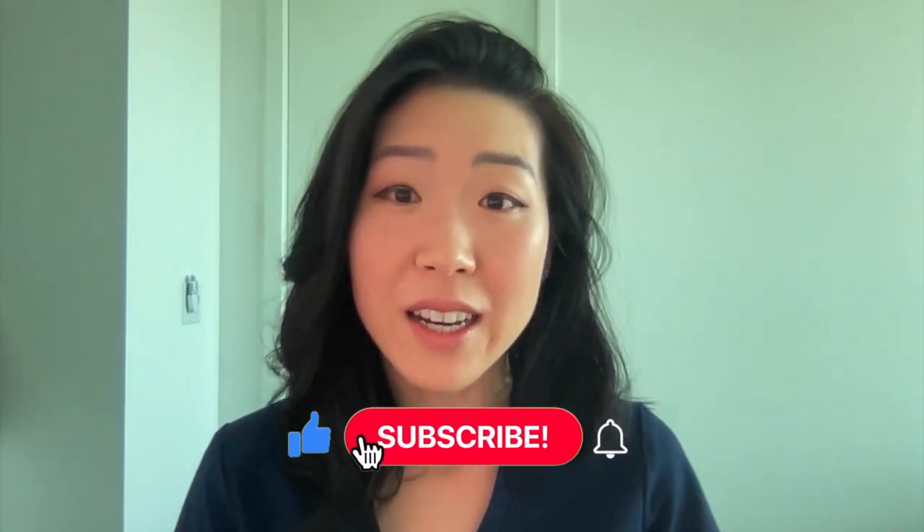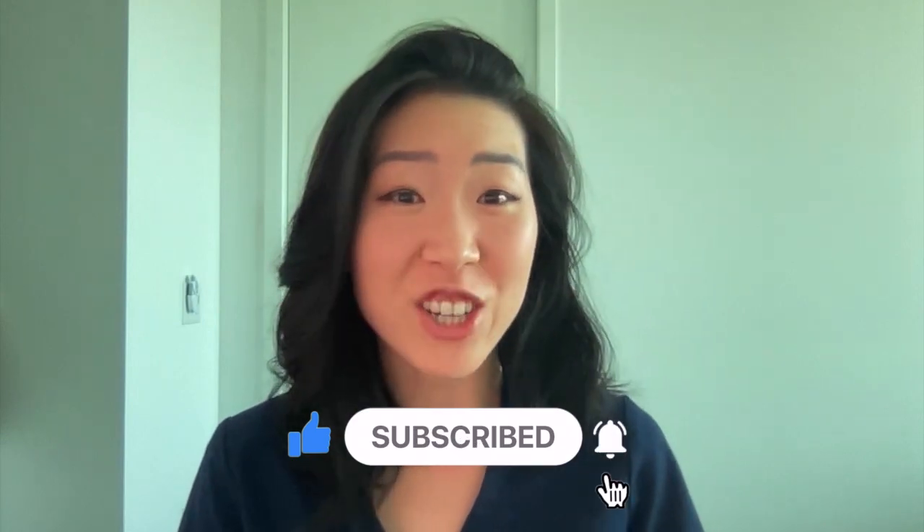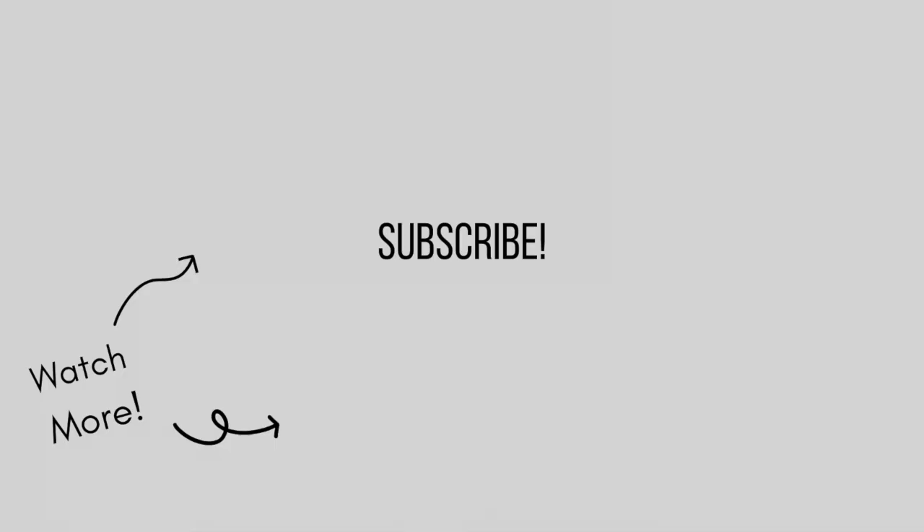I hope this video was informative, and if it was, please like and subscribe to my channel. I'll see you in my next video. Bye!